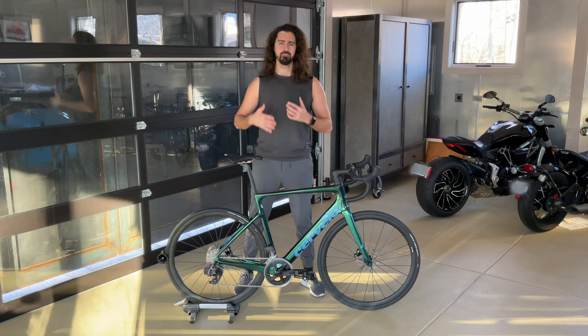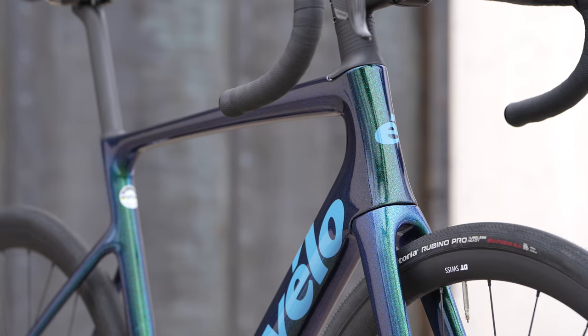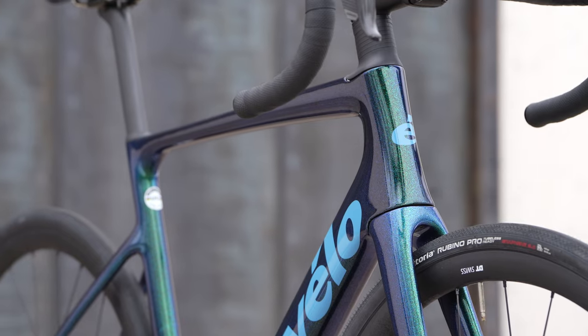This is the 2023 Cervelo Caledonia 5 with Rival E-TAP. Let's talk about it.